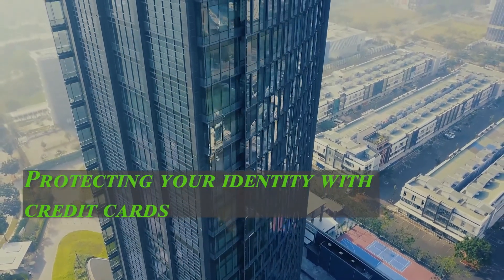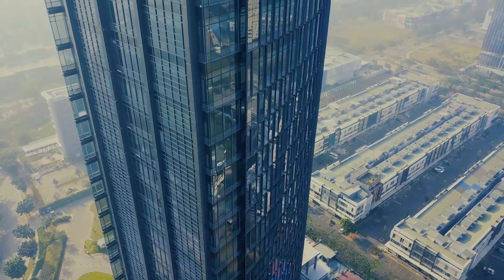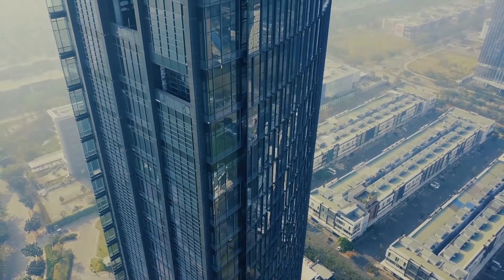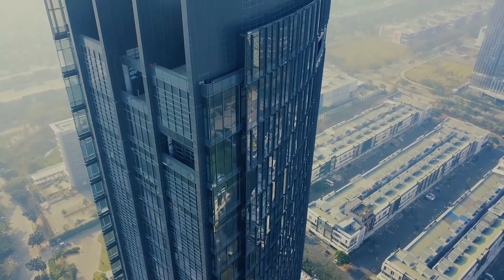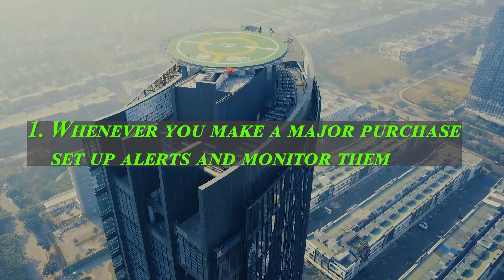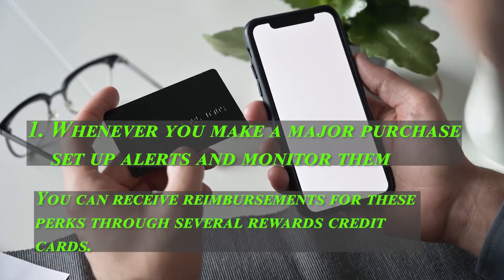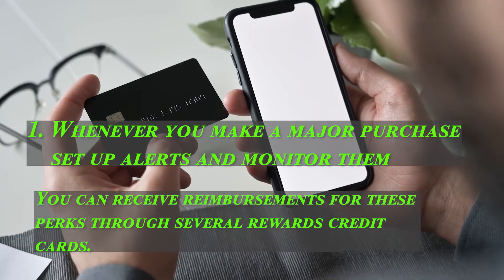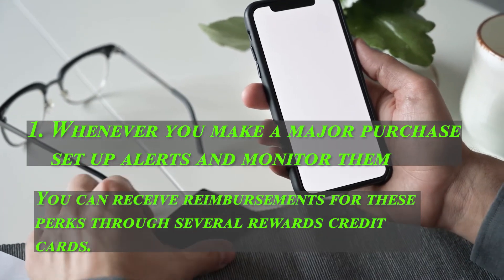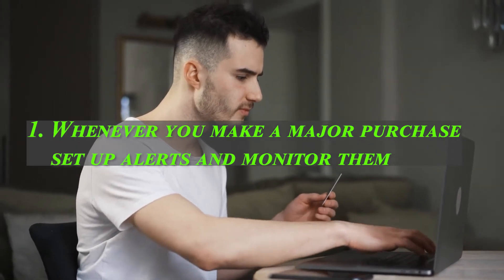Protecting your identity with credit cards. People reported over 133,000 instances of credit card fraud to the FTC, with their information being misused on existing accounts or for opening unauthorized ones. To protect your identity, you can use tools offered by your credit card issuer. One: set up alerts and monitor major purchases. It is possible to monitor and receive alerts for purchases made with your credit card that aren't yours. Amex offers various purchase alerts and push notifications to be immediately notified when suspicious charges are detected. For Chase cardholders, email or SMS alerts can be set up to notify them when purchases exceed a certain amount, and you will also be notified if there is a suspicious charge.